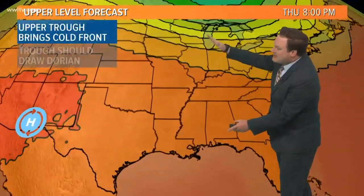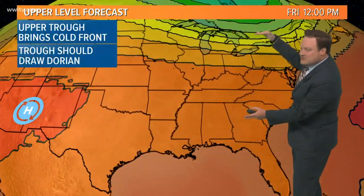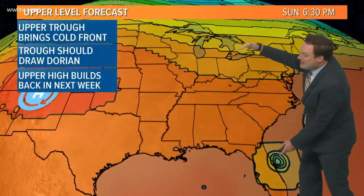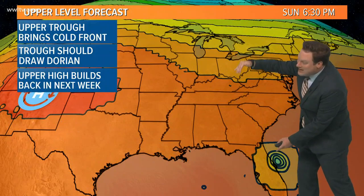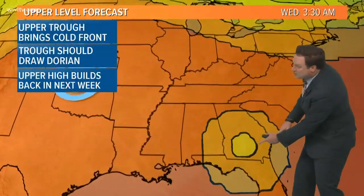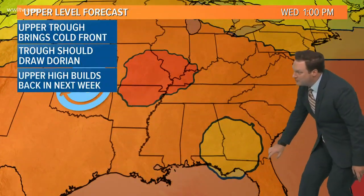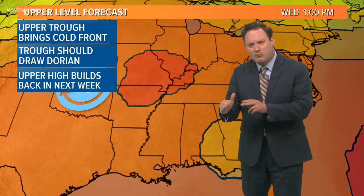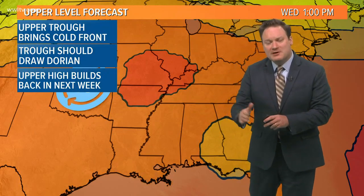Here is the upper trough that is deepening — this is going to force our cold front through later tonight. Notice what the computer models are indicating: here is that trough, it lifts a little farther back to the north, and then you see another deepening of the trough come in for this weekend. It's likely going to be this weakness in the atmosphere that starts drawing Dorian northward. This model is based on the GFS, showing movement toward the Jacksonville area before making that turn inland. The Euro has a bit more of a westerly track, which would briefly take it into the Gulf of Mexico, but both models keep it far away from New Orleans and far away from the north-central Gulf Coast.